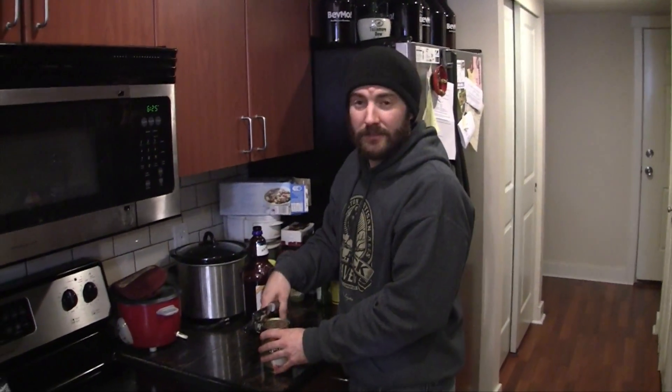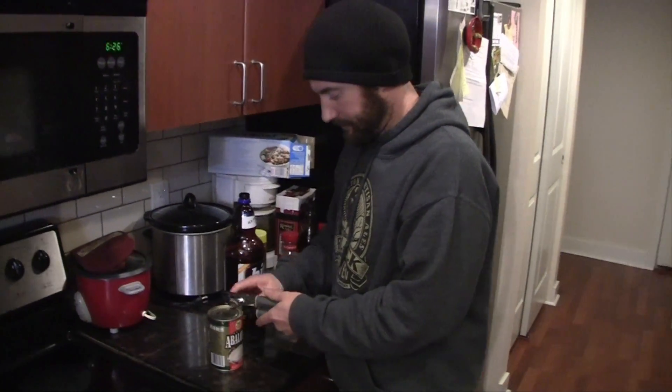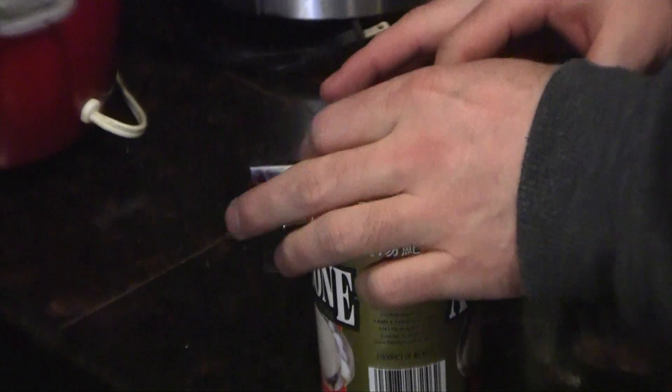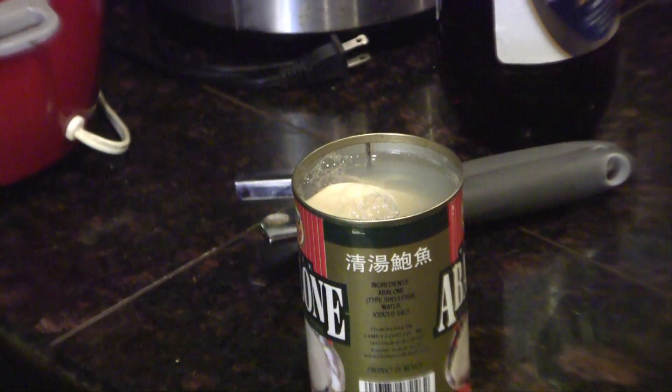Basically it's just the abalone, a little bit of salt, and water in here. So it's gonna suck. I'd assume this is gonna be similar to the top shell we found right next to it. I'm gonna have to do my best impression. I thought snails and those types of things — oh yeah, there's the foot. Really soft.